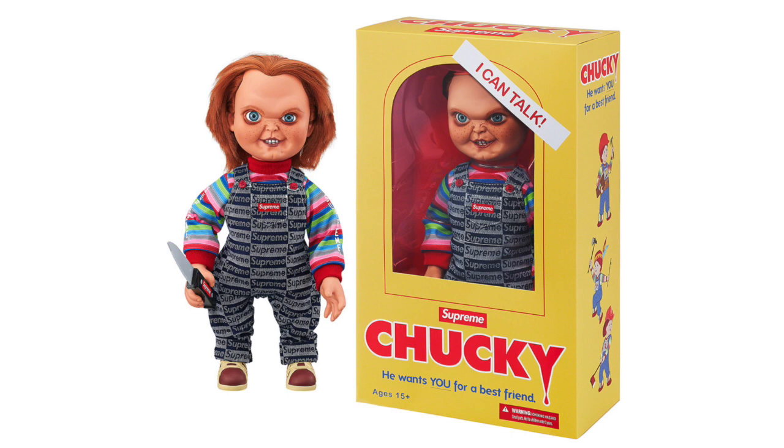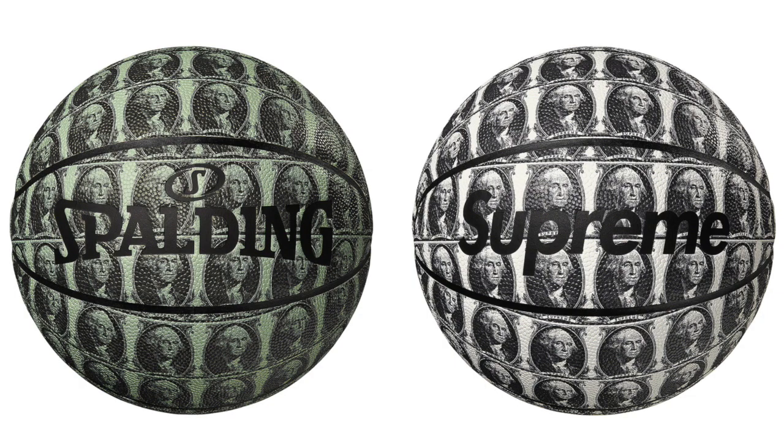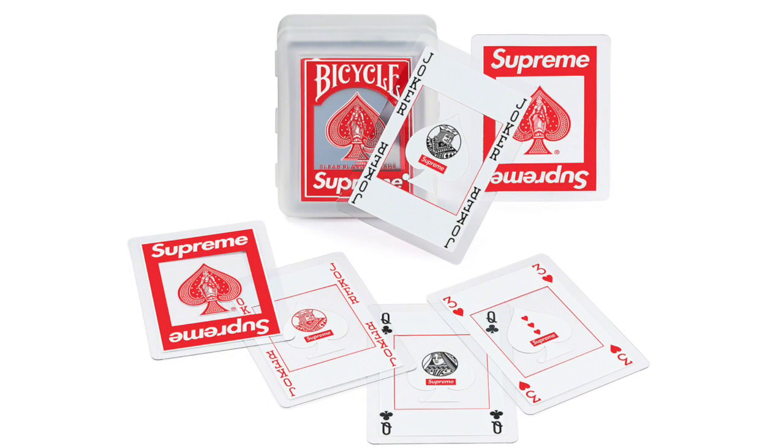Next up we got the Supreme Chucky Doll, which should definitely do really good. I would expect it to do pretty similar to the Supreme Bear, which did absolutely amazing for resale. I definitely think it's a really cool collectible. Next up we got the Supreme Spalding Basketball, which was supposed to drop last year — it's got a bunch of George Washingtons on it. It didn't drop last year and it's supposed to be dropping this year, though I'm not sure if it actually will. Either way, it'll definitely resell for a ton of money.